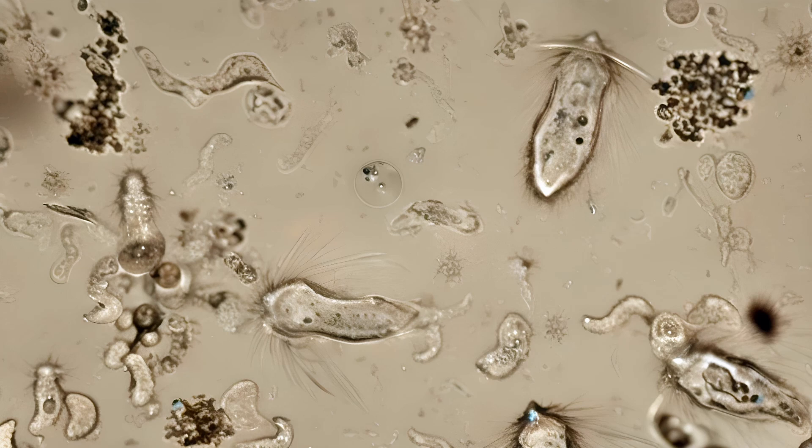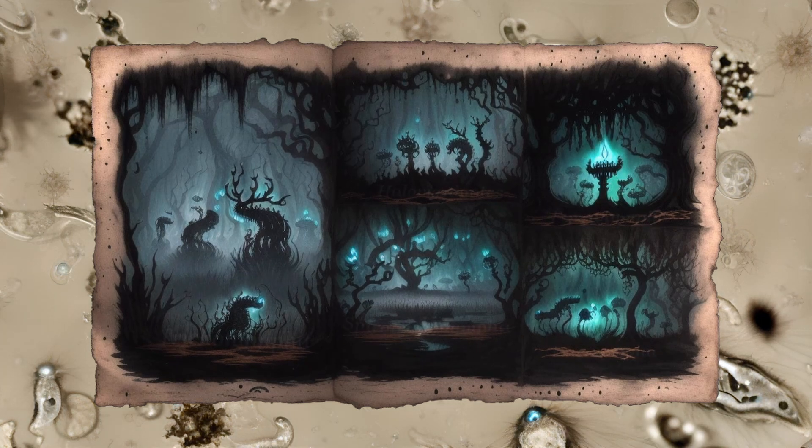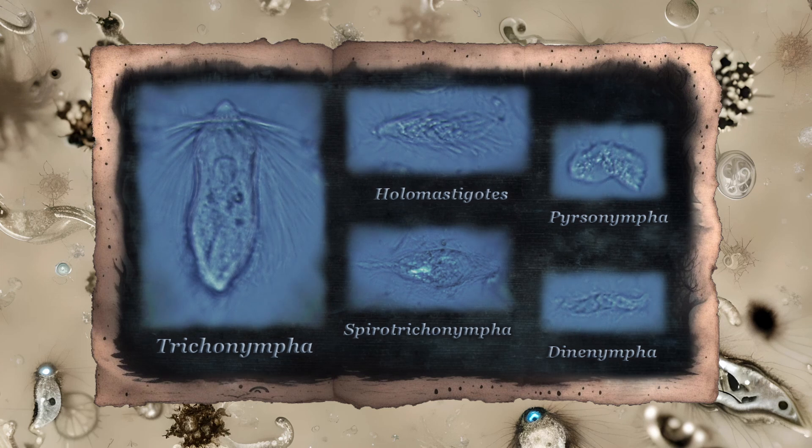It is interesting to note that these large protist symbionts contain a few little symbionts of their own. Trichonympha agilis has been documented to have at least two varieties of bacterial symbionts incorporated into its cellular structures. These tiny intracellular bacteria presumably aid them in digestion, serving to absorb some of the hydrogen gas they produce as a metabolic byproduct. There are other protists in this ecosystem besides Trichonympha — genera like Dynonympha, Pearsonympha, Spirotrichonympha, and Holomastigotes are among the larger and more recognizable varieties.